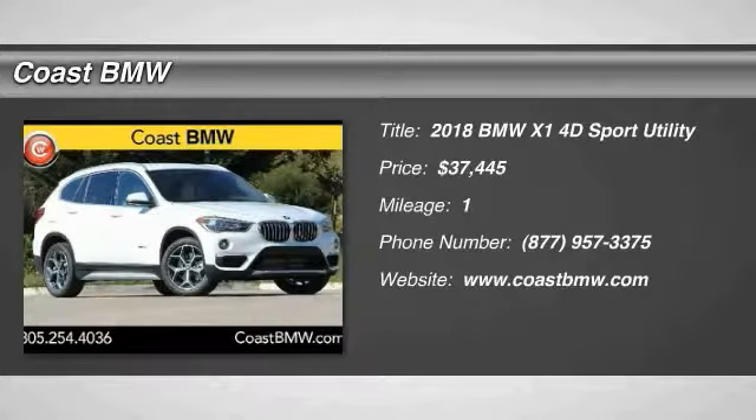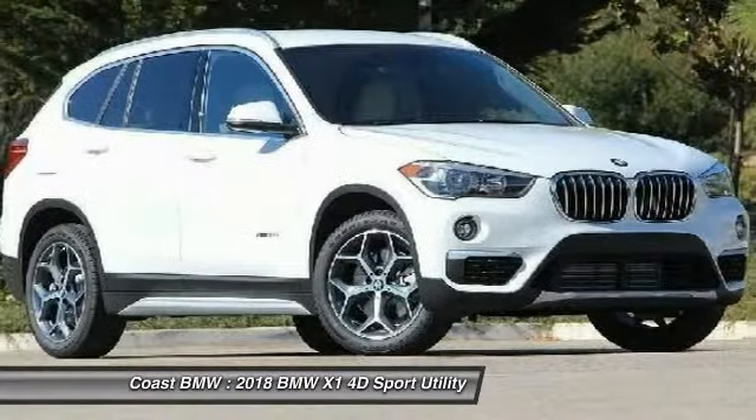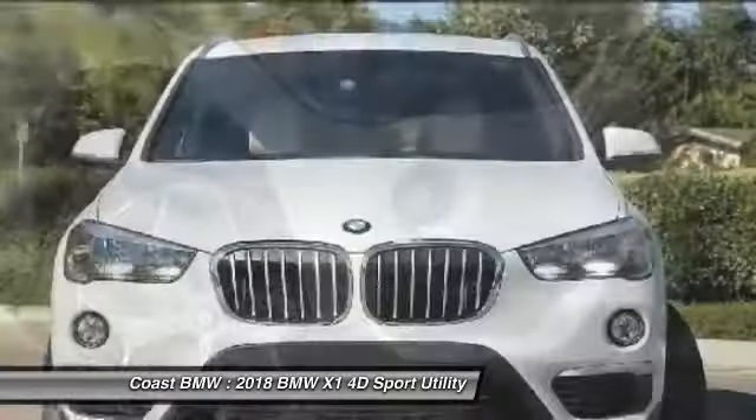Take a ride in the 2018 X1. Based on the BMW 3 Series, the X1 is a compact crossover SUV. Slightly smaller than the X3, the X1 gives you all the refinements, power,